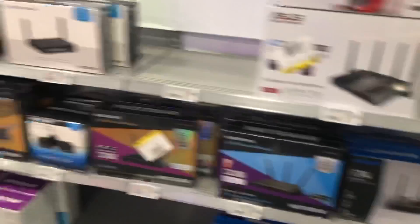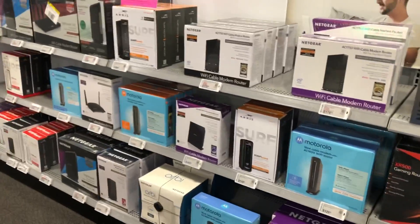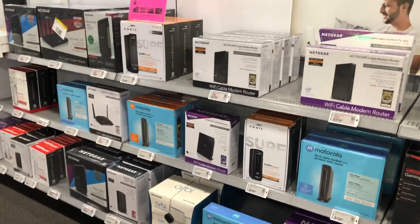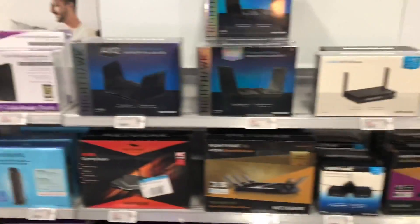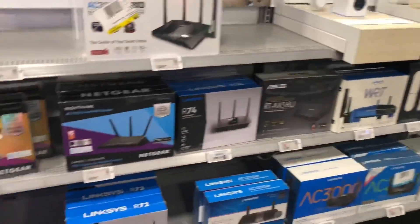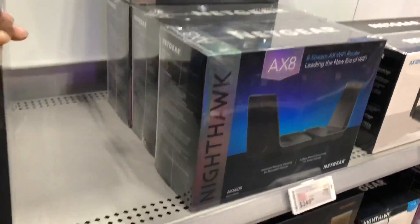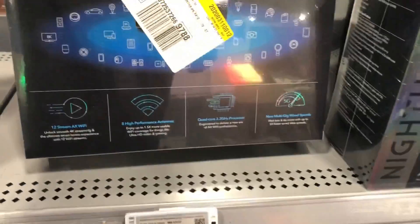If you guys watched the video I did with Super King 64 a while ago — it's called the WWF Arcade1Up cabinets — we talked about a lot of things. One of the things that you can do in order to increase your internet traffic is you need to have a good router or cable modem. I'm going to see if any of these have it.